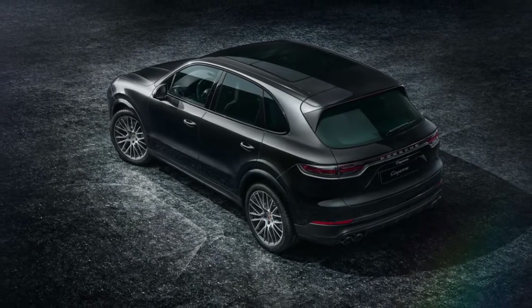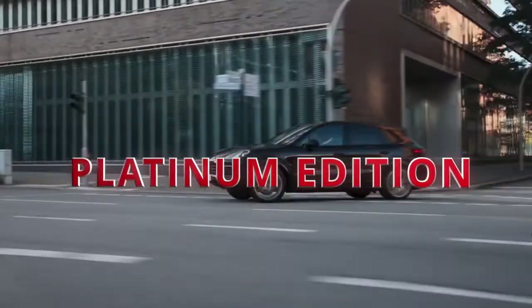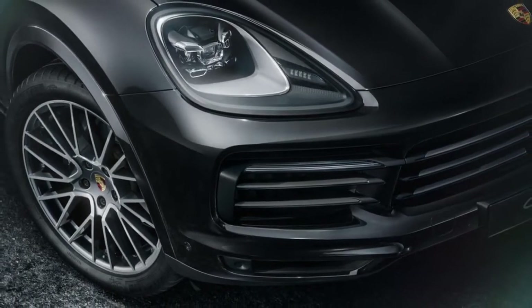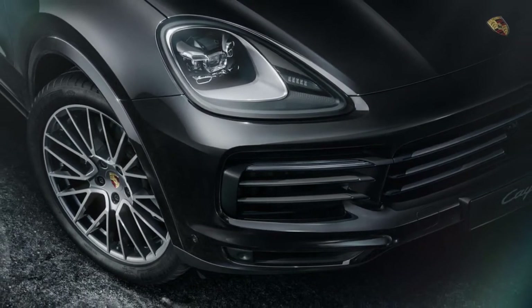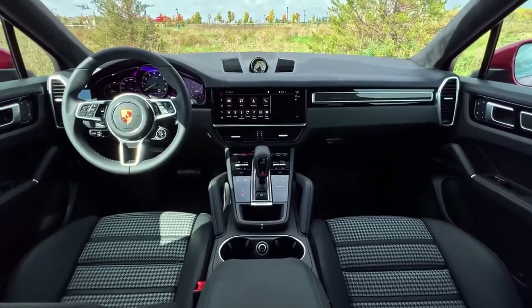Porsche is expanding its Cayenne model lineup with the introduction of Platinum Edition cars, which feature special design components painted in Satin Platinum and an increased level of standard equipment. As a result, the overall appearance is more stylish and the value offer is more appealing.